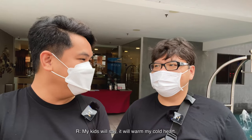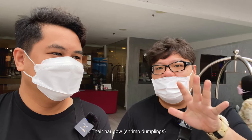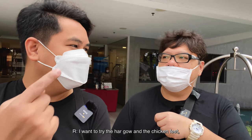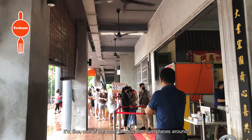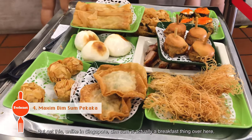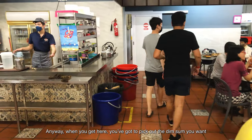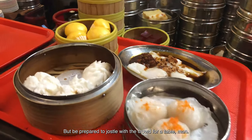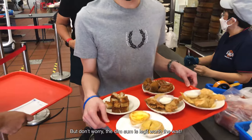I love dim sum in the morning. Day two and we're at Maxim Dim Sum in Penang, one of the most famous dim sum places around. Unlike in Singapore, dim sum is actually a breakfast thing over here. When you get here you pick out the dim sum you want and give them your card to keep track of your order. Be prepared to jostle with the crowd for a table — it can get pretty packed, but the dim sum is legit worth the wait.